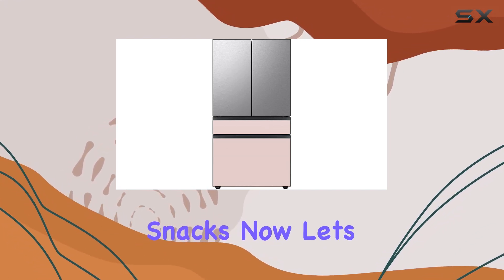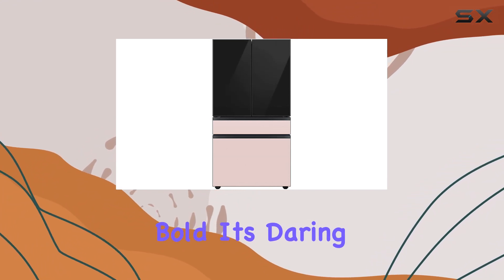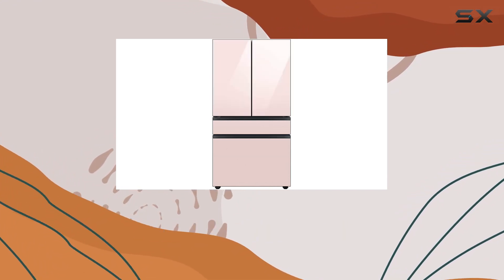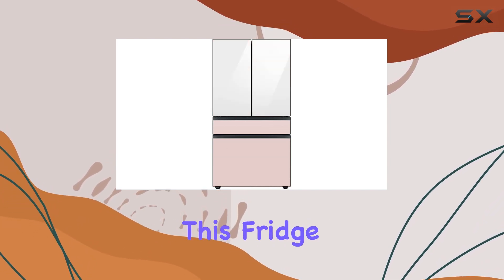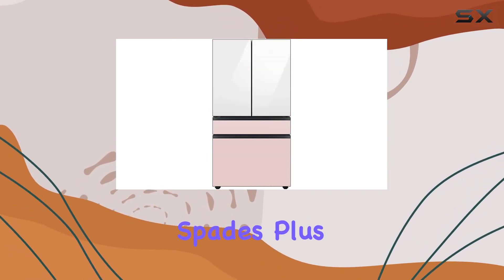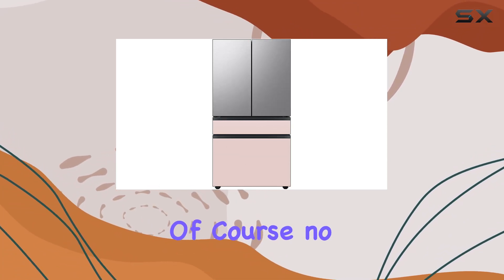Now let's address the elephant in the room — the pink glass. It's bold, it's daring, and it's definitely not for everyone. But if you're looking to make a statement in your kitchen, this fridge delivers in spades. The pink hue adds a pop of color without overwhelming the space.